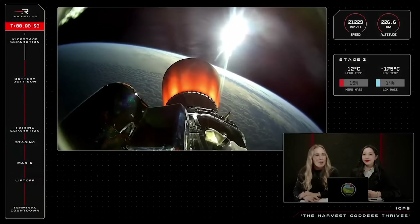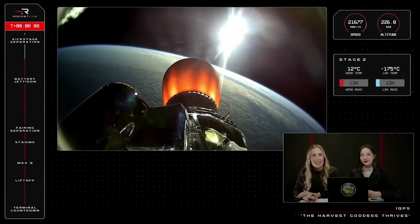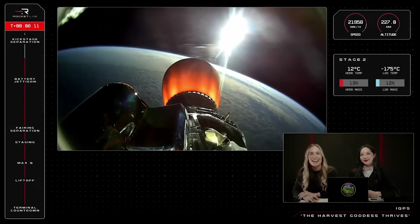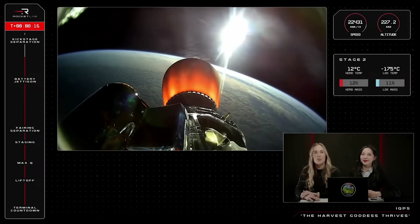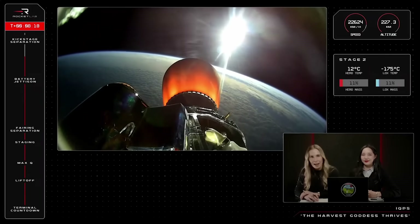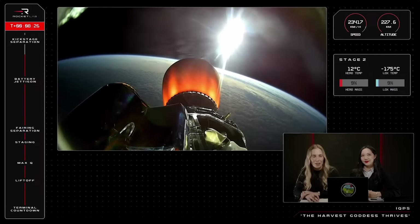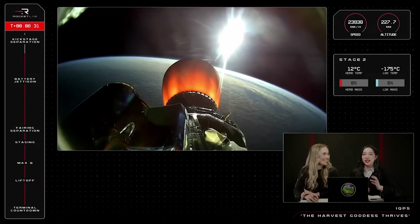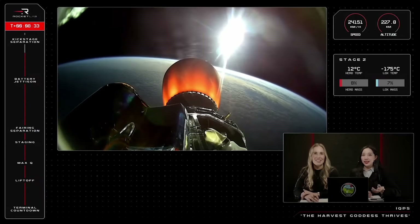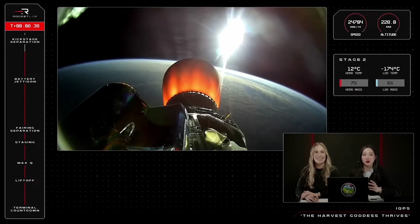We are approaching eight minutes into flight, and you can see on the right of your screen Electron's second stage has around 13% of propellant remaining. Much like the first stage, there is no sense in carrying dead mass to orbit, so shortly we will separate the kick stage and payload from Stage 2. We are soaring now past 22,000 km per hour at an altitude of 230 km above Earth. With less than a minute left on this engine burn, we are approaching SECO. The engine on your screen will power down and shut off just a moment before the kick stage is separated into a transfer orbit.